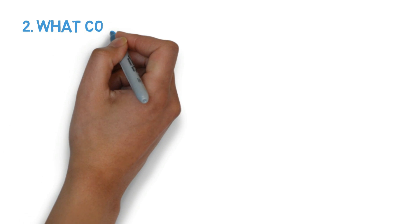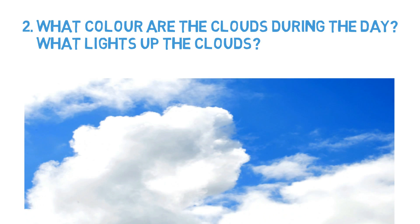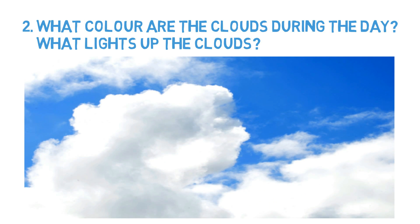Number 2: what color are the clouds during the day? Not at sunrise or sunset — what lights up the clouds? The clouds appear white, and it's the sun that lights them up.